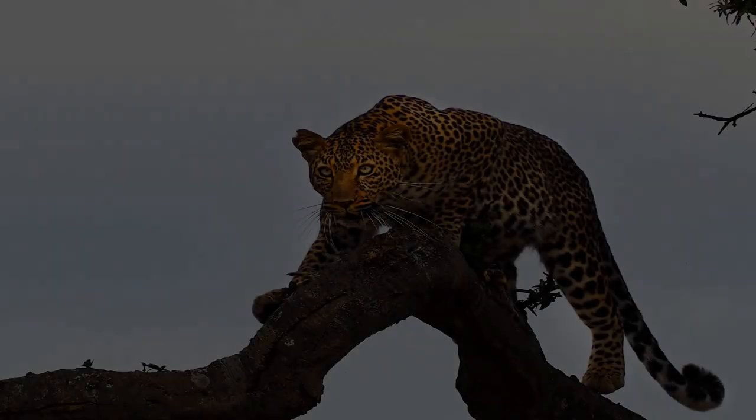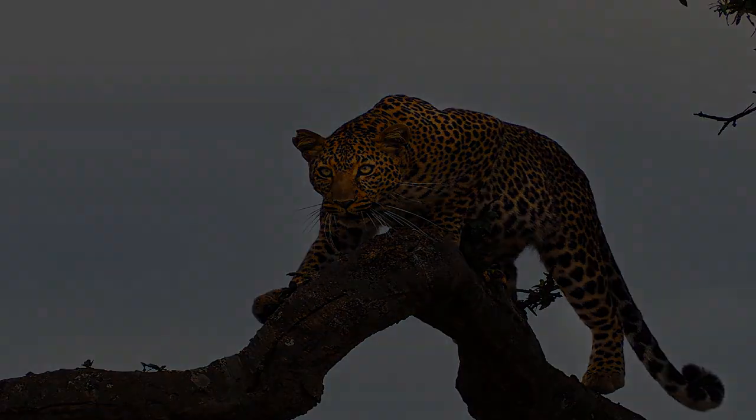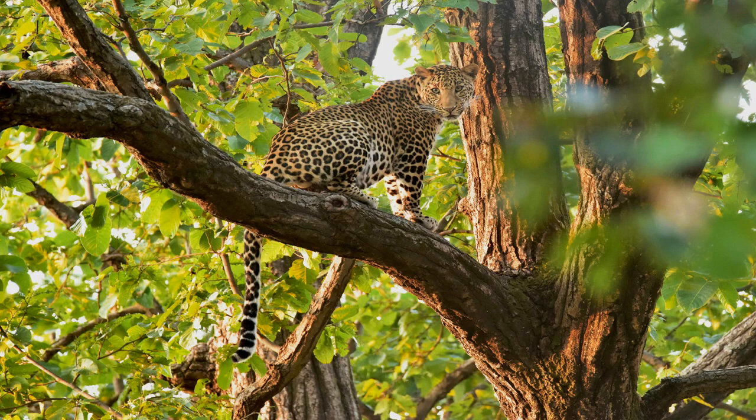Leopards are also known for their impressive speed and agility. They can run at speeds of up to 36 miles per hour and leap distances of 20 feet horizontally and 10 feet vertically. This combination of speed and strength makes them skilled hunters capable of taking down prey much larger than themselves.